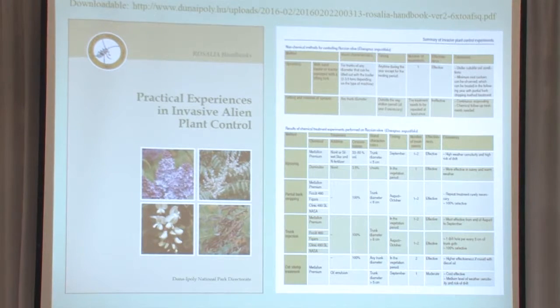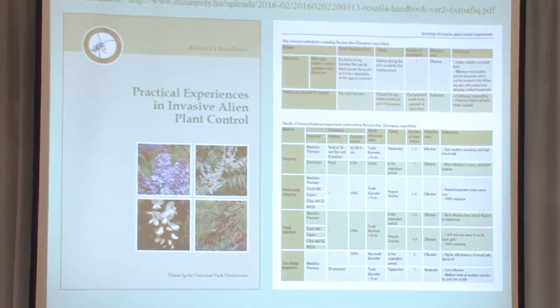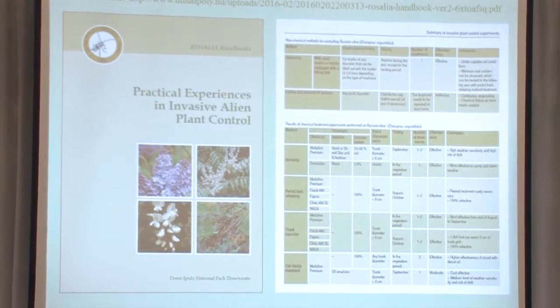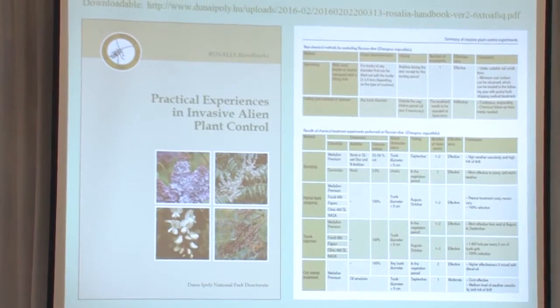The most important book is 'Practical Experience in Invasive Alien Plant Control,' because there is a rising demand to know the practical control methods — how can we control these plants. The Duna-Ipoly National Park Directorate published this book last year. It contains lots of case studies and a few chapters with general information: how to monitor, how to plan the control methods. This book has more than 50 authors who wrote the case studies.